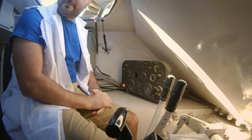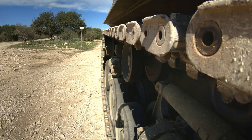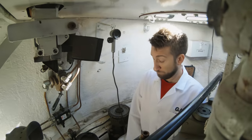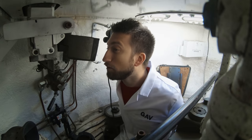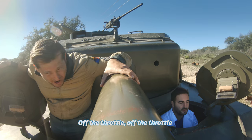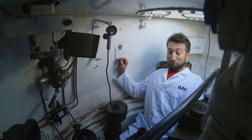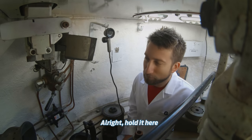Are you nervous, Dan? A little bit, yeah. All right, we're forward. There you go. Go ahead and start pulling on that right stick. There you go. Perfect. Very satisfying. Off the throttle — railroad! Oh my God.